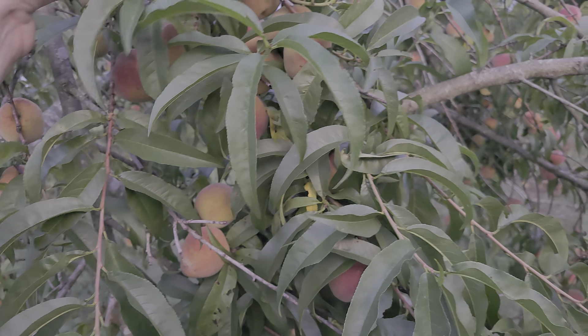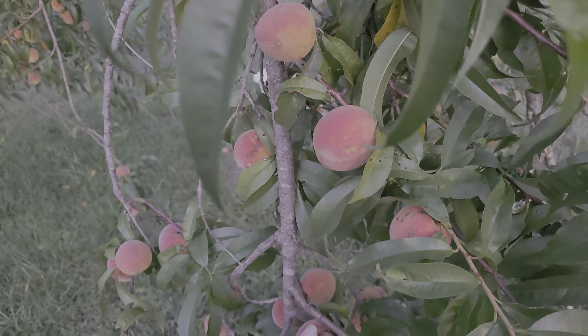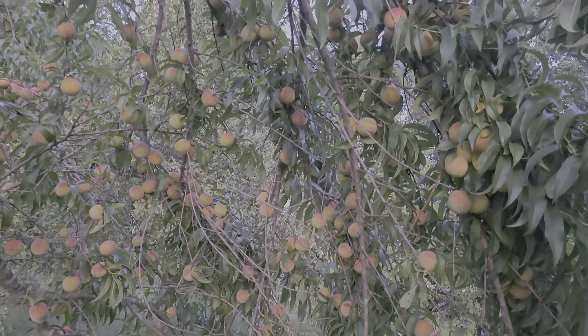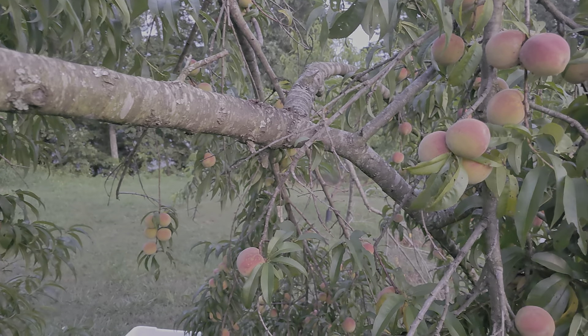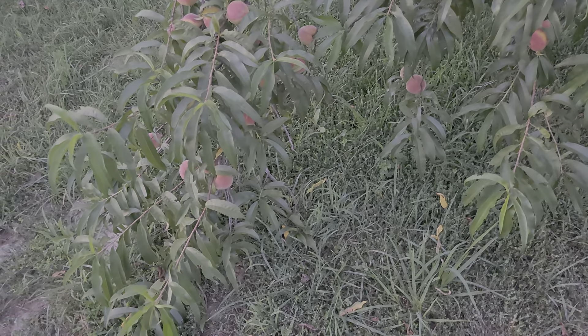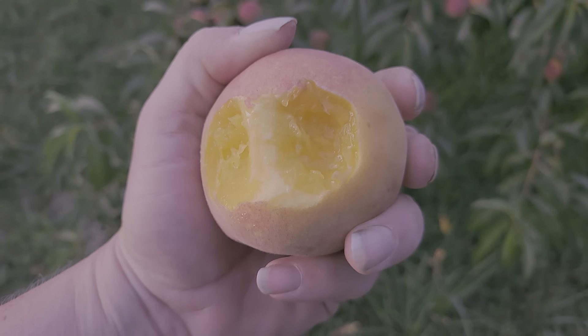We'll go over that when I get them canned. These will continue to ripen as we pick them. This tree here is little but it's heavy — top heavy, it's leaning bad. It's exciting for us because last year we didn't get very many peaches; actually we got none because of insects and disease.